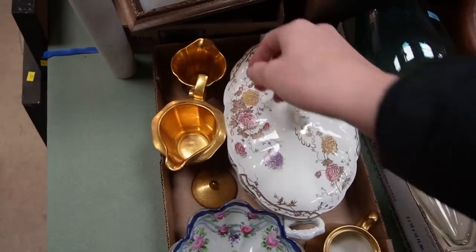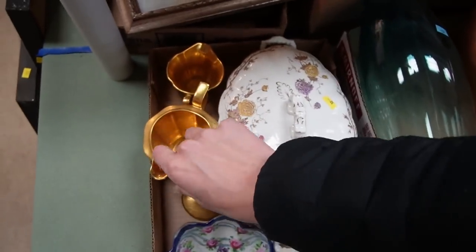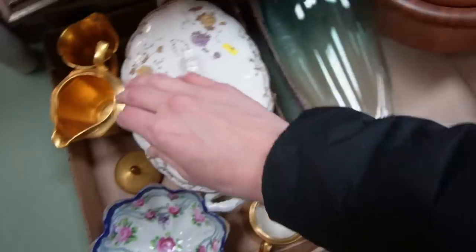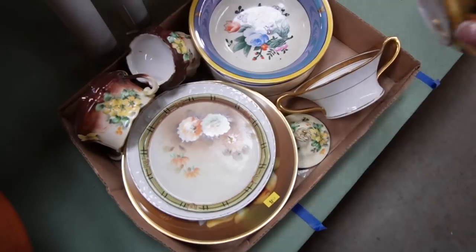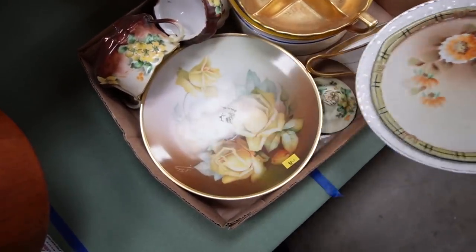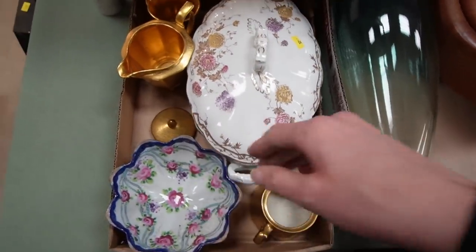When I saw this lot I immediately recognized these guys as Picard. I think that one's not, but this one definitely is — Picard China. This was also part of that lot. I just loved this creamer and sugar. Divided dish, some floral painting pieces, and a shireen. It was a pretty decent lot, even though it was just odds and ends.